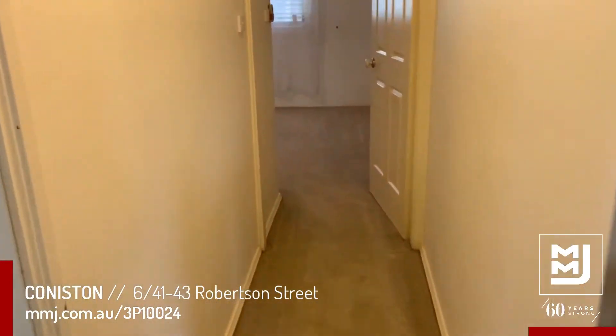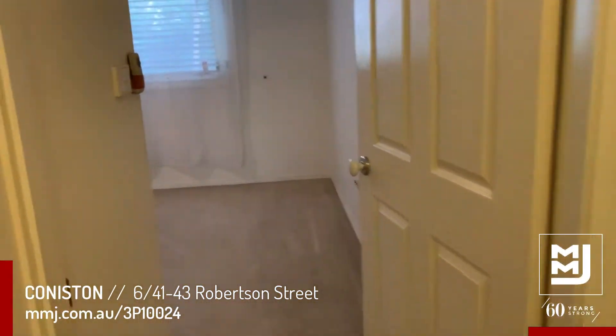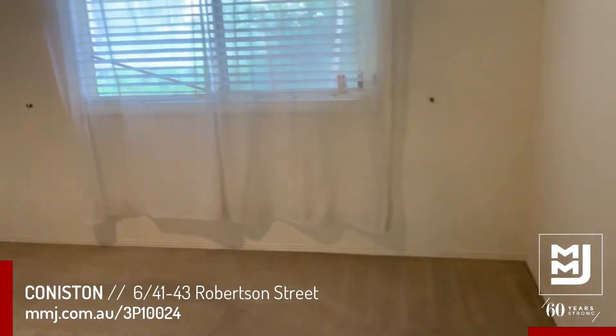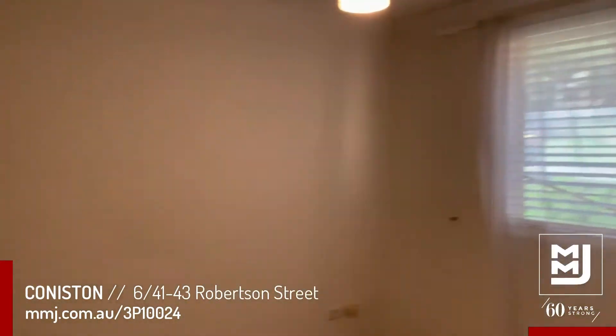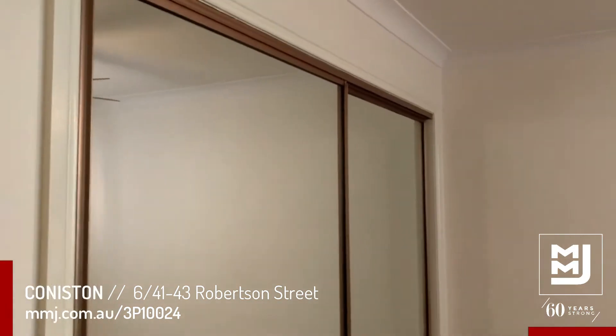The master bedroom is at the end of the hall — a nice big room with ceiling fans and a big double mirror wardrobe.